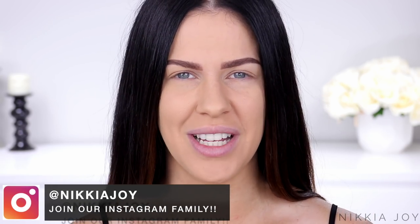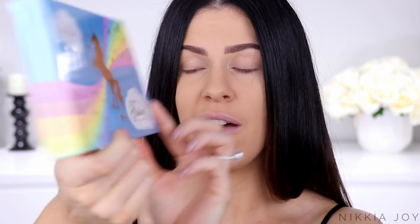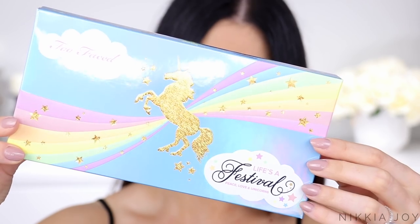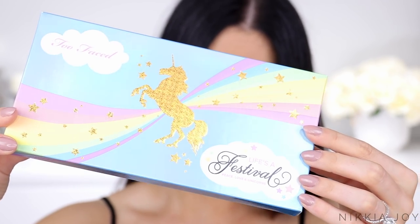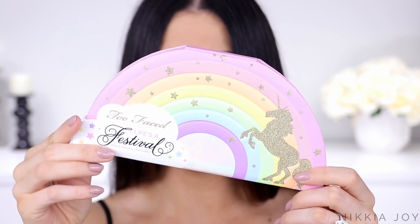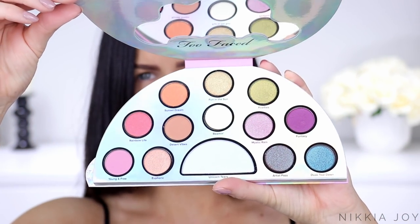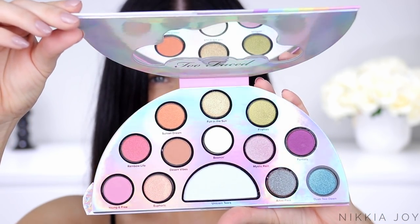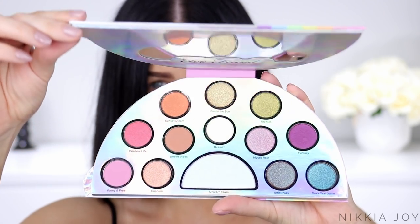So let's go through and have a quick look at each of the products first. This is the Too Faced Life's A Festival Peace, Love and Unicorns Palette. According to the back of the packaging, it is a palette full of duo-chromatic shadows that shift colour, and there are some mattes in there as well. It's also got a highlighter based on their best-selling Unicorn Tears lipstick.